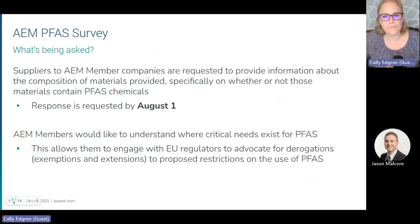For your customers who are AEM members, they want to understand how and why PFAS are used in the materials they purchase from you. They would like you to provide information about the composition of the materials you provide, specifically whether or not these contain PFAS chemicals. Your response is requested by August 1st because comments to the European Union are due in September. This information will give them the knowledge they need to engage with regulators to share information on critical uses that should be protected, and also so they can address many of the other risks that PFAS are creating for manufacturers. Thank you so much for your support of your AEM customers and manufacturing.